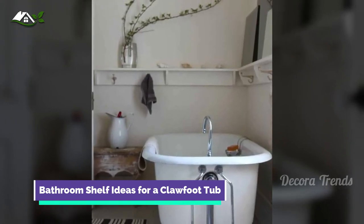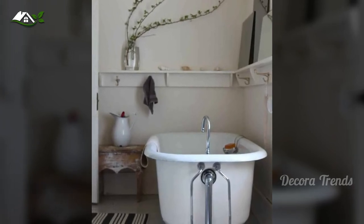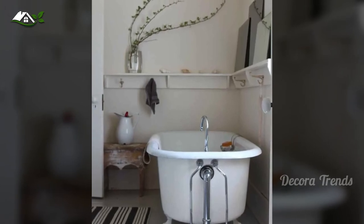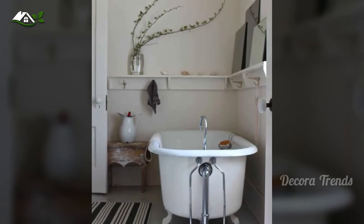This bathroom shelf idea is simple and understated. Because of its unassuming nature, the shelving can be adorned to feel either modern or rustic. The hooks add a layer of practicality for hanging towels, clothes, loofahs, or anything else you need to keep nearby.